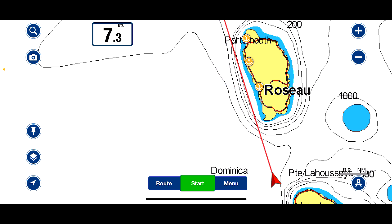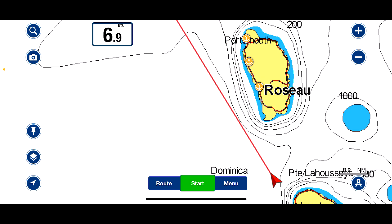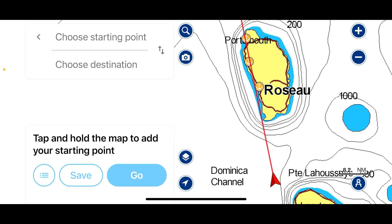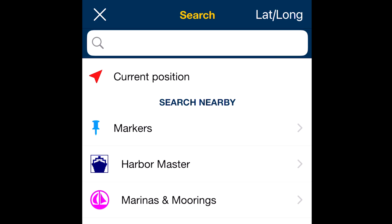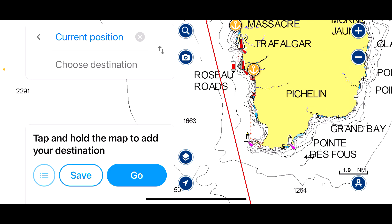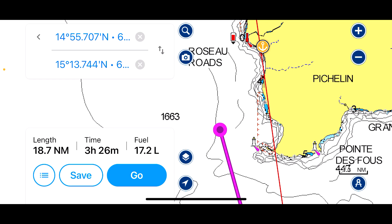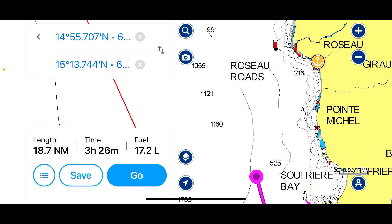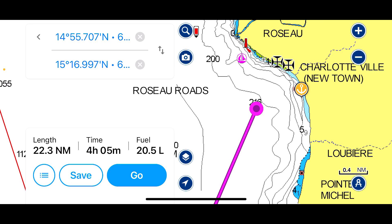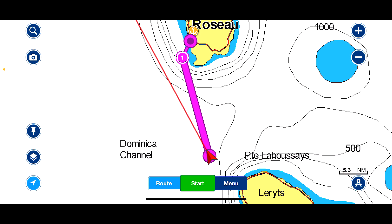It's late afternoon, half past three, and I'm looking to see how long it'll take me to get there, so I'm going to do a manual route. Go to the bottom and press Route, the menu comes up, select Manual. In the top left corner it says Choose Starting Point — click that and select Current Position. Then zoom in to where you want to go. I'm going to come off this lighthouse, press and hold to put a point, then come into this bay — press and hold, put a point there, then adjust it a little further in by picking up, holding, and moving it.